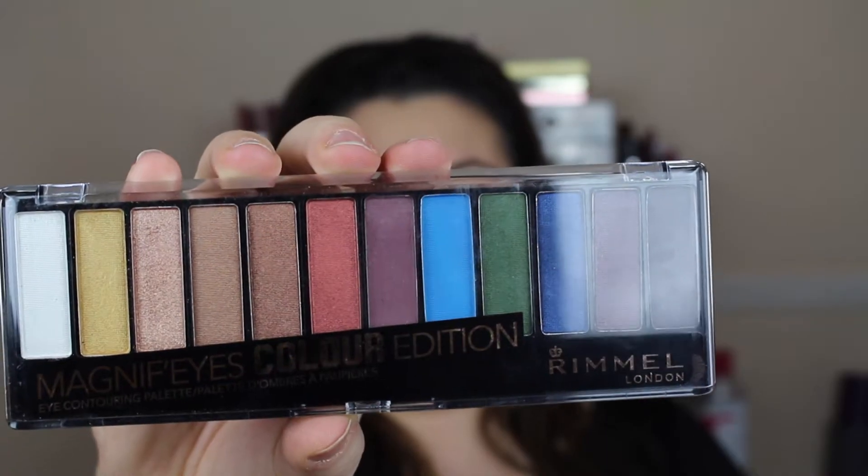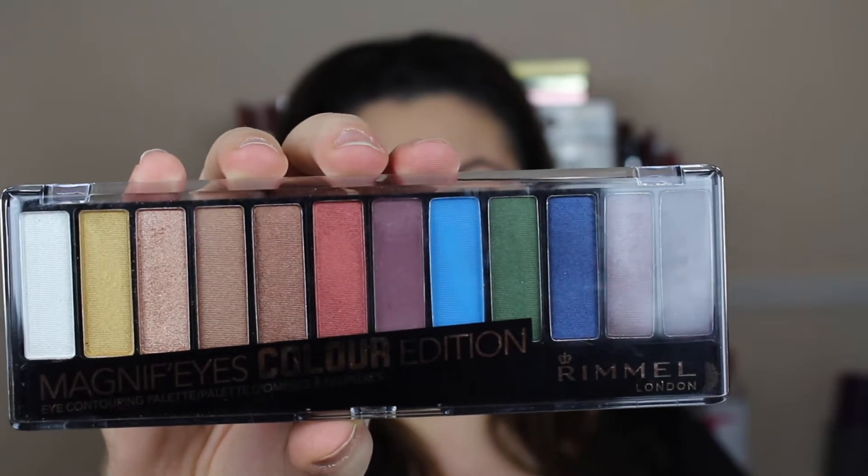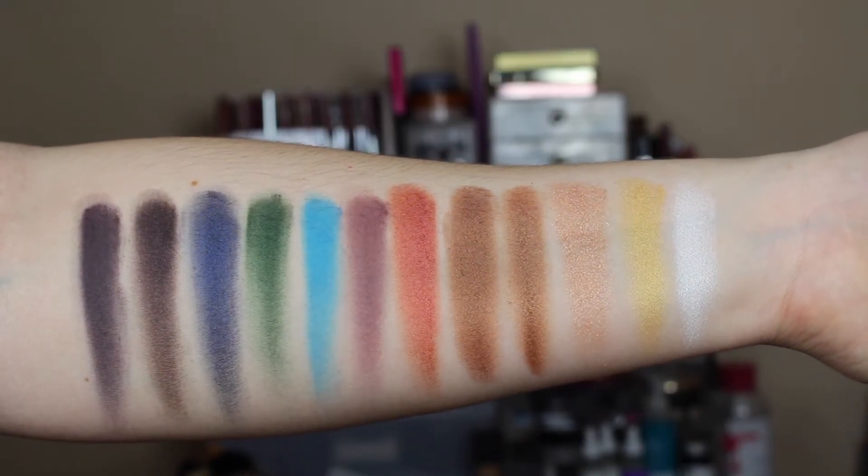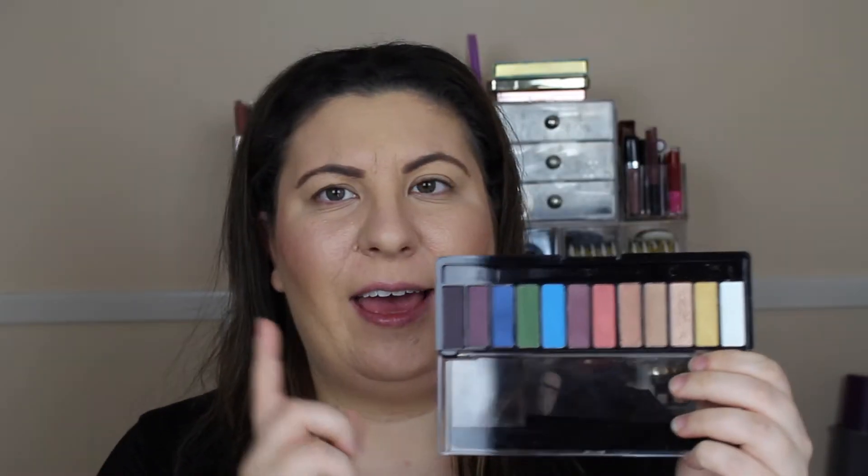Let's move on to the eyeshadow palette. I'm going to go ahead and play around with this a little bit, create a look on my eyes, and then we're going to go in and try to do a little bit of liner. I will do some swatches for you. I want to keep a pretty simple look because I want this liner to show up as best as possible. I'm going to grab my trusty old MAC 224 brush.